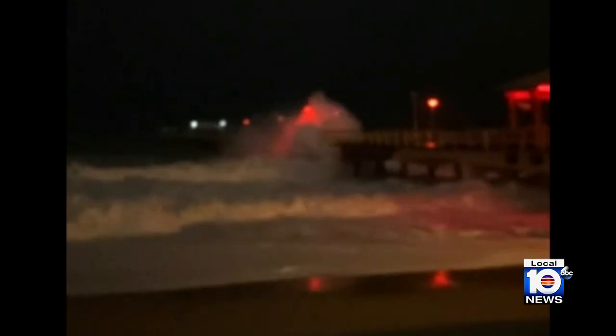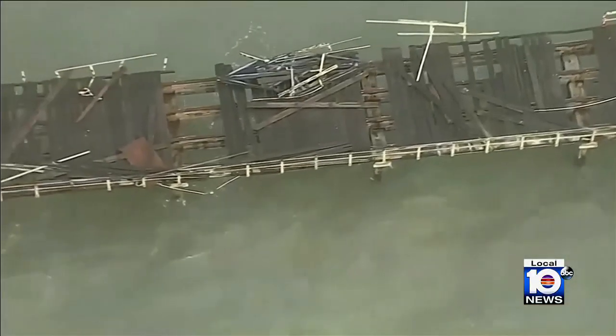A witness shared cell phone video of the moments right before the collapse. It's really sad to see it snap right there because now we don't know what's going to happen next. It's basically unfishable for all of us now.